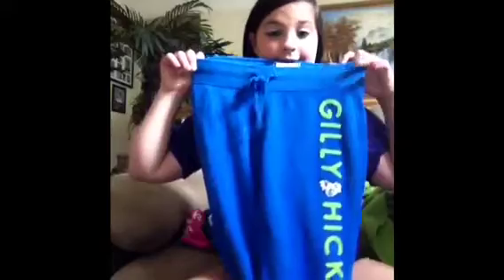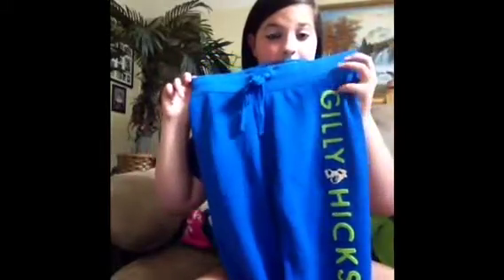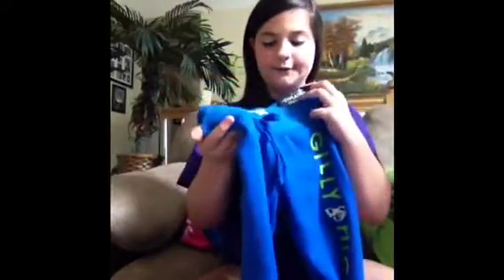It just says Gilly Hicks, there's a little koala there, and then it has a megaphone. It's really, really soft and it's green. This was the softest sweater that I got — I didn't want to take it off when I wore it. I also got these sweatpants and I love these so much — they're so adorable. They say Gilly Hicks with a little koala, and they're just green. The sweatpants are blue and extra small.